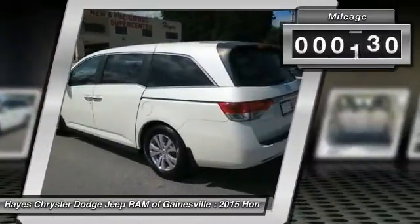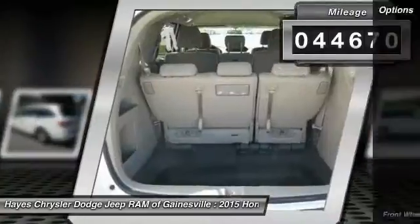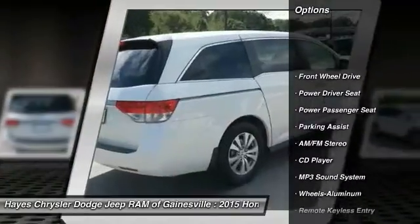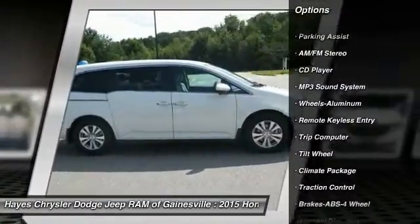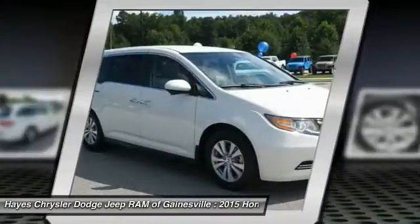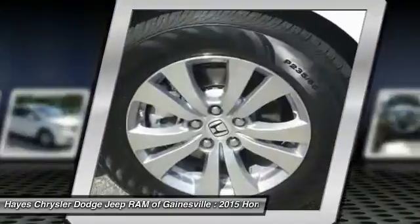This vehicle has less than 45,000 miles. Here are some of this vehicle's great options: traction control, anti-lock braking system, power passenger seat, air conditioning, HomeLink garage door opener, power steering, cruise control, aluminum wheels, climate control multi-zone, AM FM stereo radio.